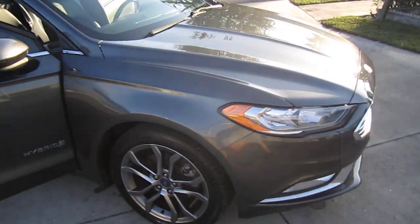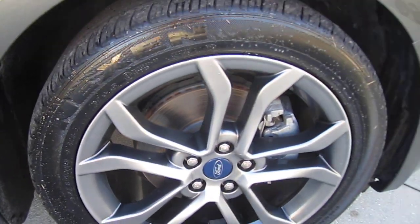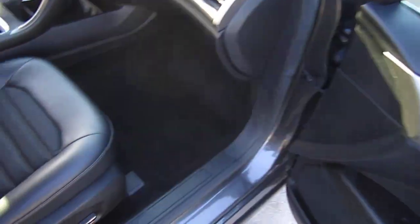Nice headlights, fog lights, alloy wheels — those are nice 18s there. It comes with four-wheel disc brakes, and the interior has power windows, locks, mirrors, and dual-power seats.